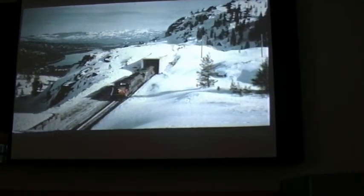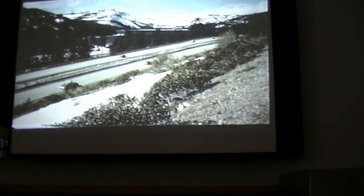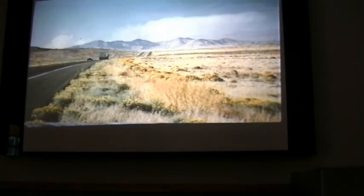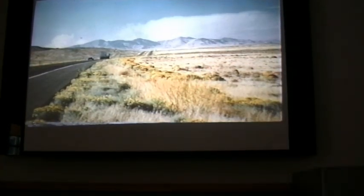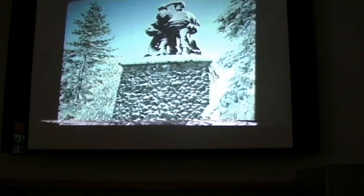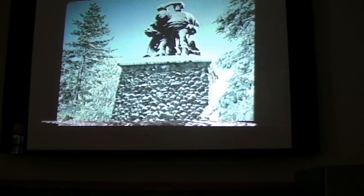Since pioneer times, this has been a major route into California. Each day, thousands of cars and trucks speed across the Sierra on a six-lane interstate, following the smooth pavement westward as it drops into the fertile Sacramento Valley, or eastward towards the desolate Nevada desert. At the east end of the lake, standing among the pine trees, is a large statue commemorating a different group of travelers — travelers who came in a time before the freeway, when only a rutted wagon road crossed Donner Pass.